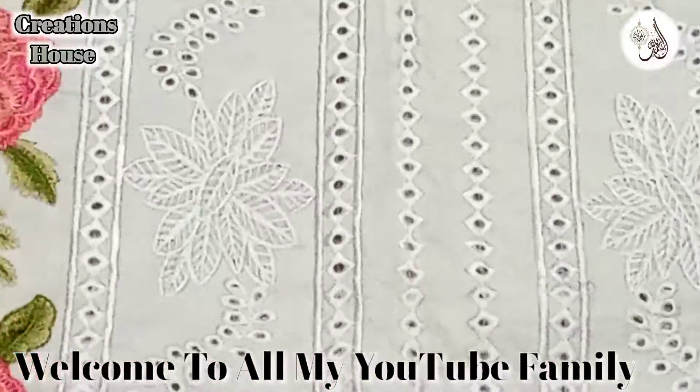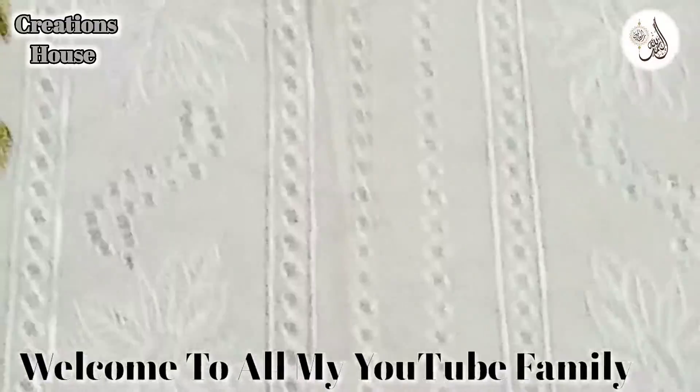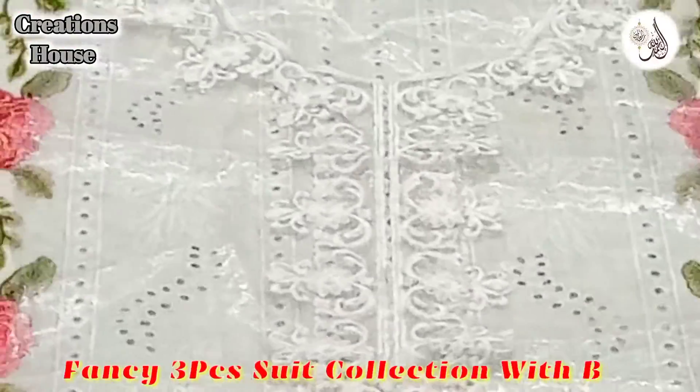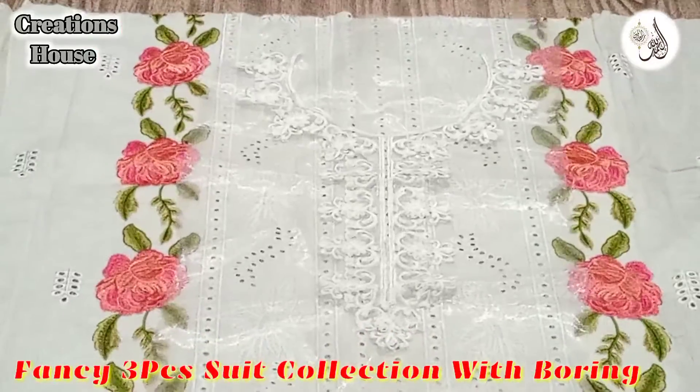Heavy embroidered dresses with shifli boring work. Look at this, it's all boring. And this is a patch with it. This is the neckline, and these are pink flowers with it. This is all embroidery.